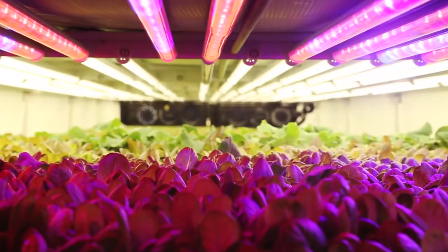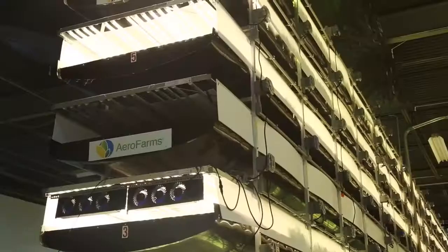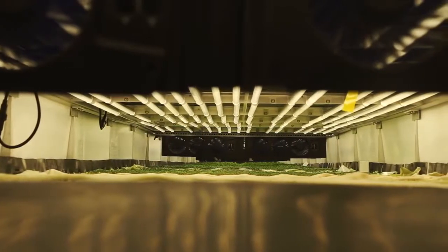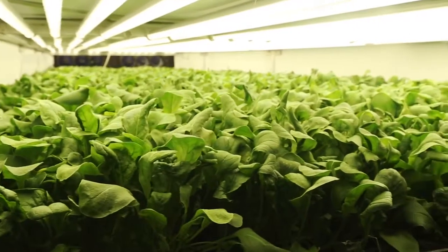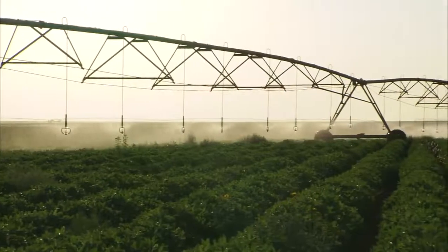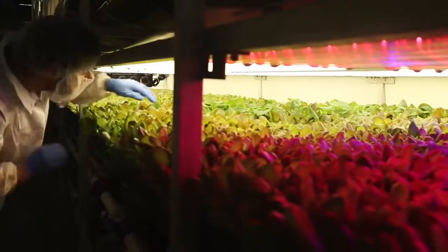Typically in indoor growing, the roots sit in water and one tries to oxygenate the water. Our key inventor realized that if we mist nutrition to the root structure, then the roots have better oxygenation. Arrow Farms says the root misting system allows them to use 95% less water than a regular field farm.